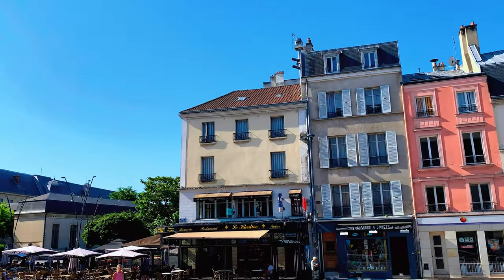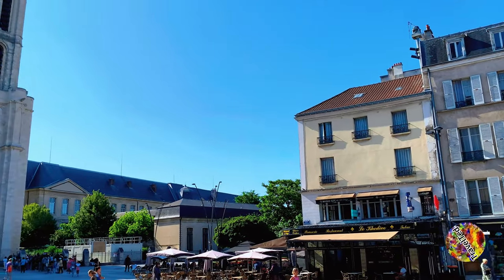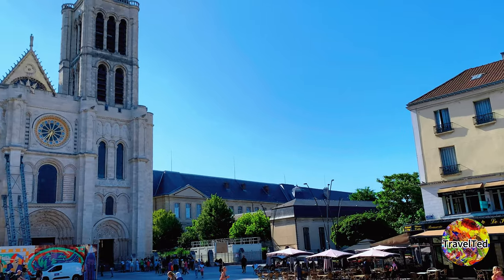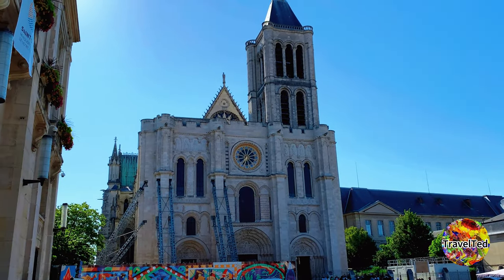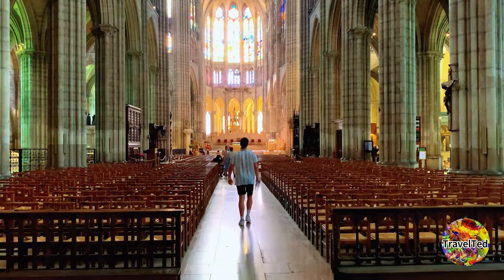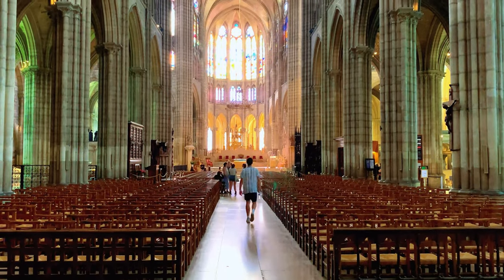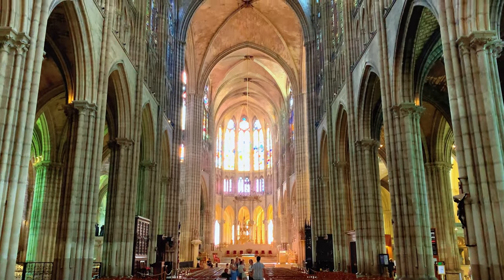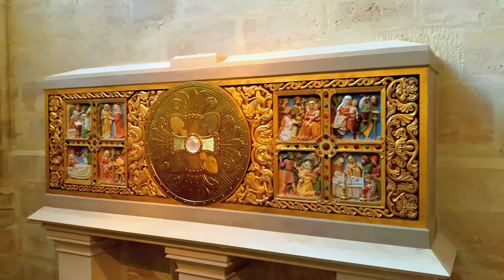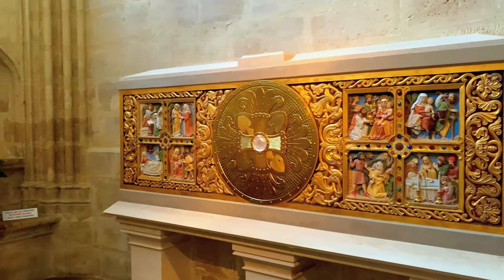Hey everyone, welcome back to my vlog where today we're going to explore the captivating history, intricate sculptures, and fascinating stories of kings and tombs at the incredible Basilica of Saint-Denis, located just outside the bustling city of Paris, France. This monumental basilica holds secrets that date back centuries.